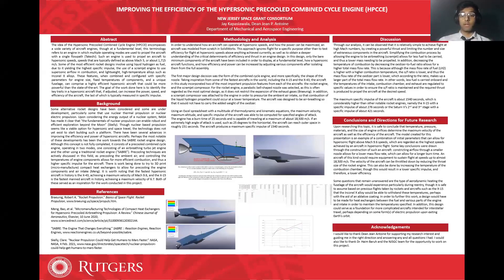Starting with my abstract, the idea of the hypersonic pre-cooled combined cycle engine encompasses a wide variety of aircraft engines, though at a fundamental level, this terminology refers to an engine in which multiple operating modes are used to propel the aircraft with a single flow path. Some of the most efficient rocket designs involve using liquid hydrogen as fuel, due to it yielding the highest specific impulse, the use of a scramjet engine to use supersonic airflow and combustion, and lightweight, high-temperature alloys such as Inconel-X alloys. These features, when combined and configured with specific parameters for engine size, fixed temperatures of components, and a unique fuselage, can comprise a highly efficient hypersonic aircraft that could be more powerful than the state of the art.